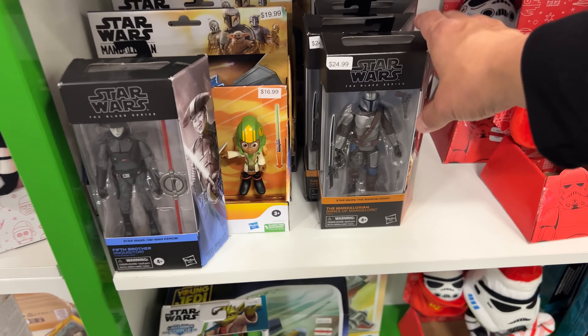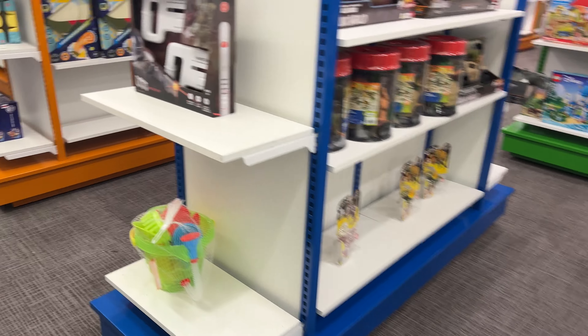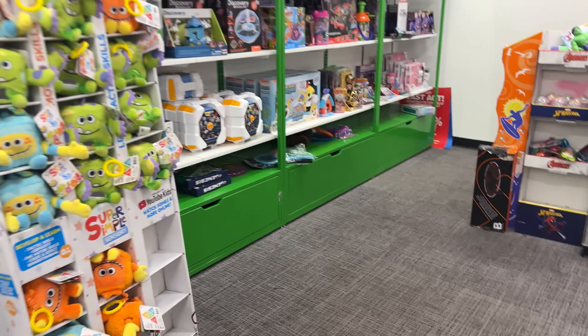We do have some Star Wars figures here though — check it out, this is all Mando. Yeah, there's nothing else unfortunately. Would have been cool to see that wave. I have all those figures on pre-order anyways, so it's not a big deal. But I do want to pick up like an extra Cable — I think I have two on pre-order. Actually, the Cable might have sold out already.